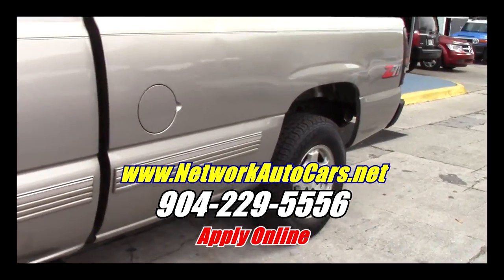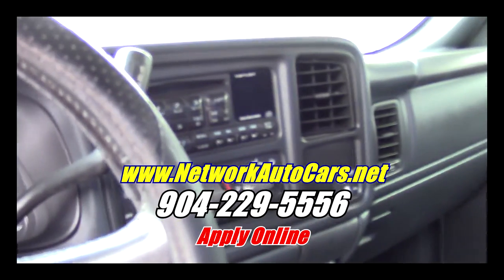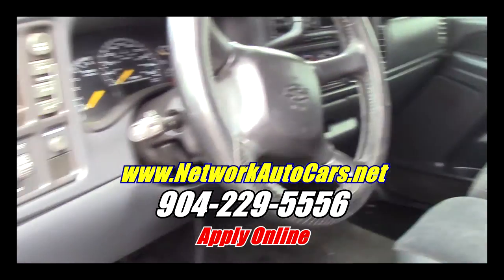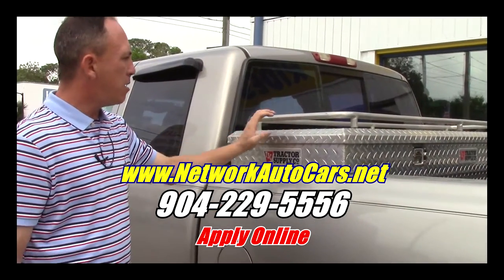It's the extended cab LS with cloth interior, and the cloth interior is in overall great shape — no rips, no tears. It's got a CD player, ice-cold AC, a tilt steering wheel, push-button four-wheel drive, cruise control, power windows, power locks, and a supply toolbox.